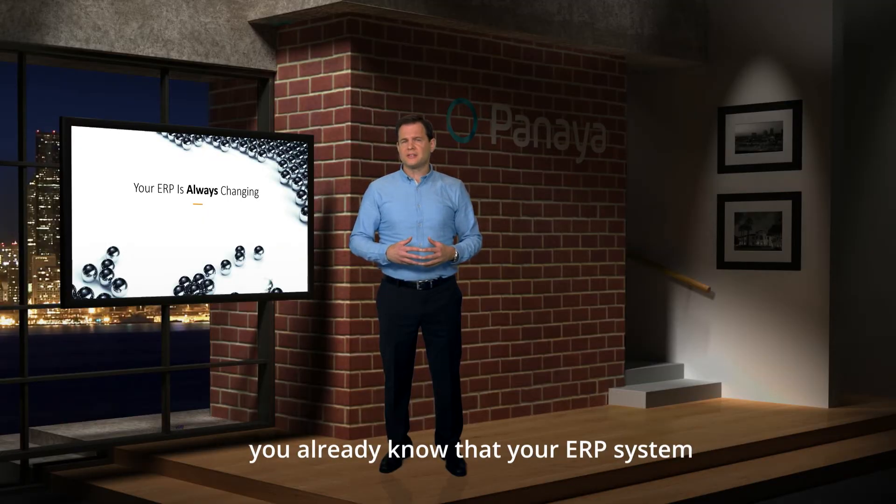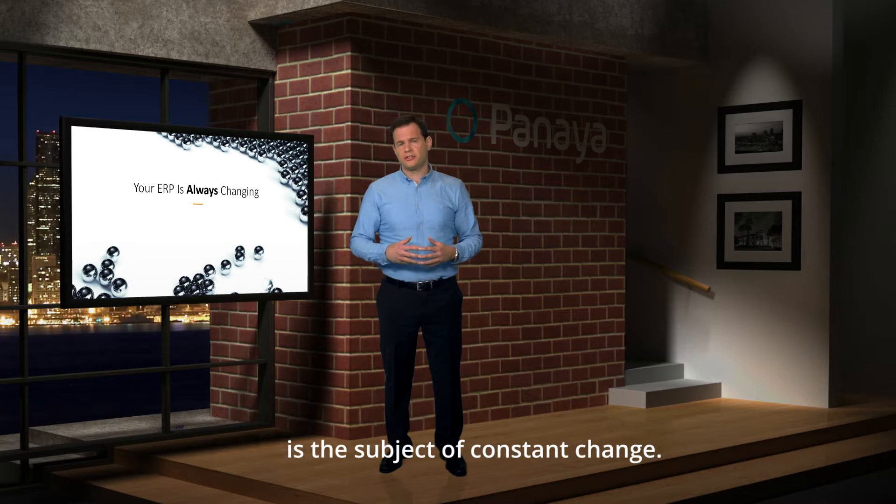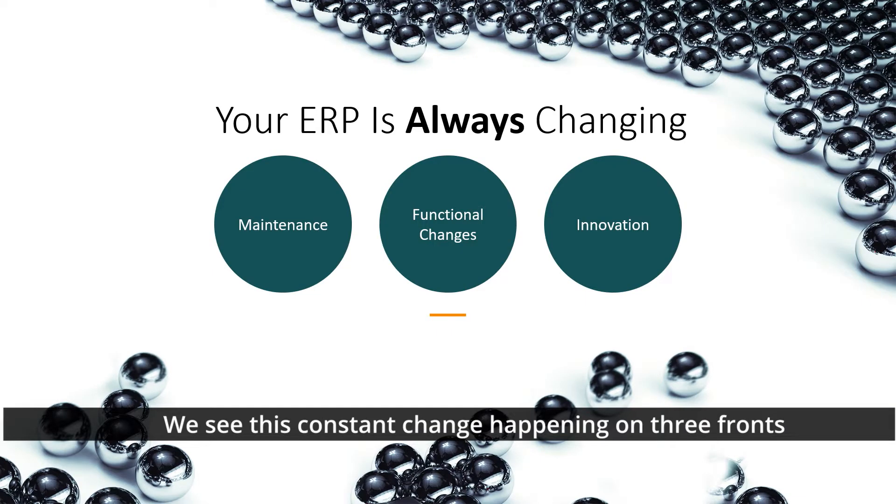you already know that your ERP system is a subject of constant change. We see this constant change happening on three fronts: maintenance, functional changes, and innovation.